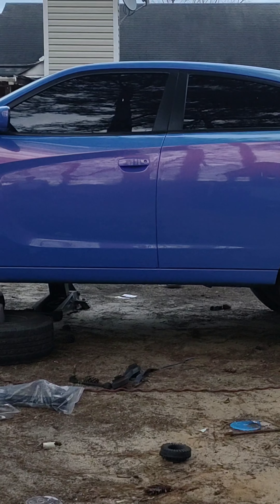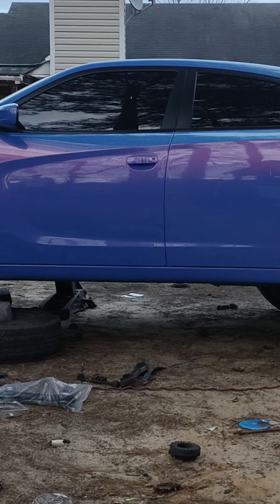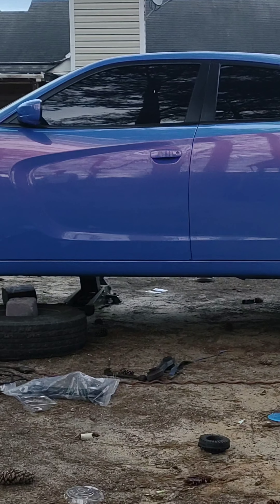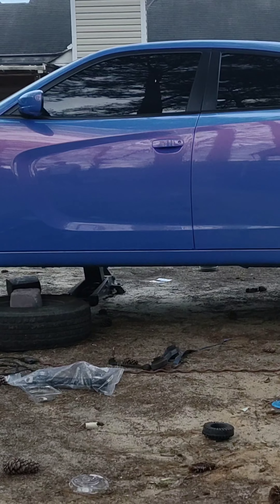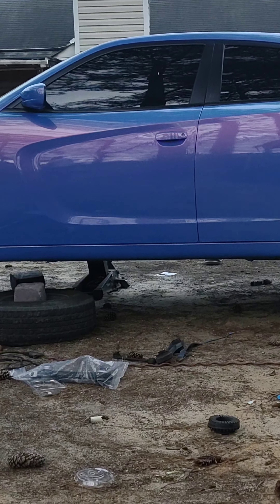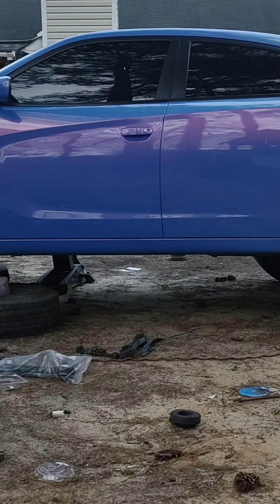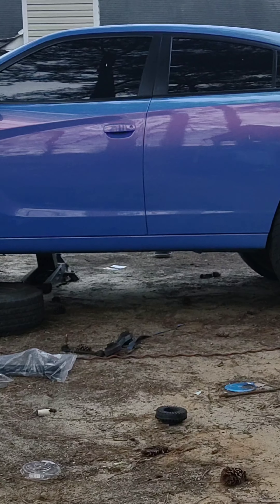Y'all get the picture - this bad boy right here is sitting lovely. I mean, this thing is hugging the hell out of these 32s. Yes sir, I like this right here. The wheels look pretty damn good on this car, man. What y'all think?